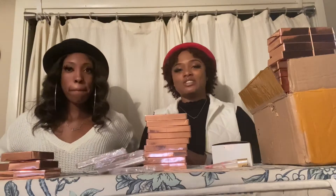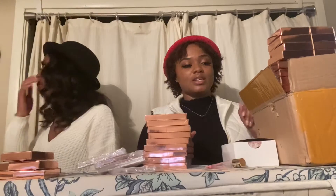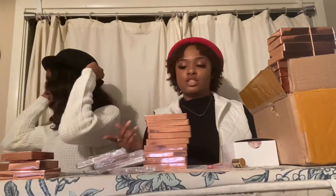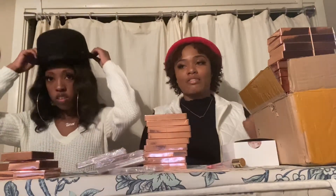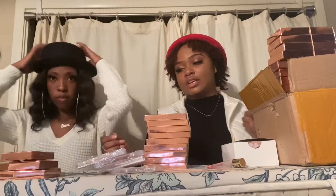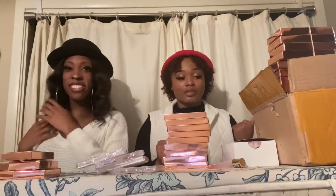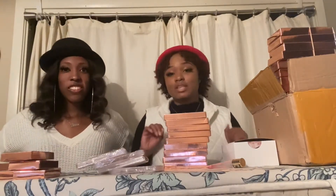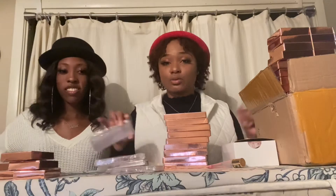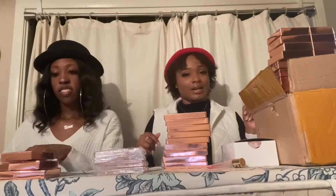Thank y'all so much for the love and support — I really appreciate it. I've been getting some people asking me to do a video on my company, so I finally got my lashes in. I'm just gonna show y'all a few things I put together. I'm about to show y'all all of the ones I have, and I'm still making names for them.